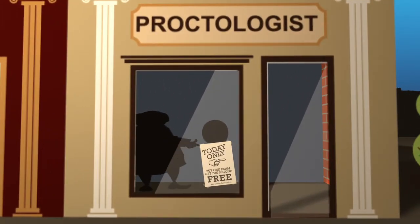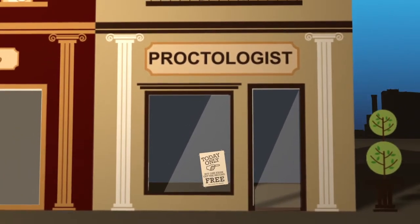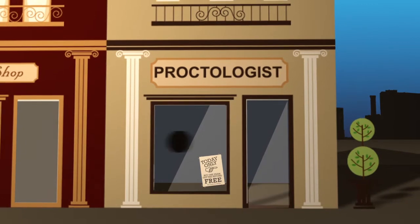Hi, I'm here for my appointment. Well those are some awfully thick gloves, Doc. Hey, hey now — my eyes are up here, Doc. Hey, what are you doing?